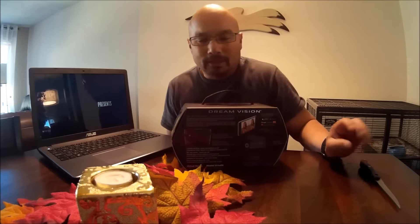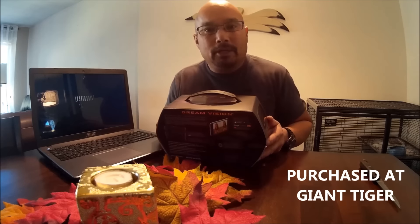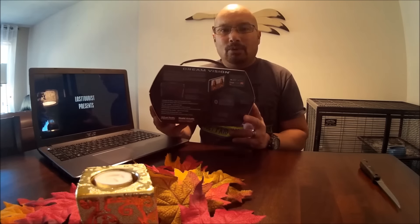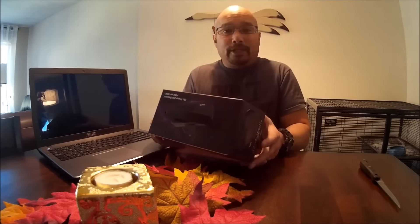So the other day I was in a local department store — a Kmart-style store, actually Giant Tiger here in Canada. We picked up a few things and were in the checkout line when something caught my eye: a whole shelf full of different types of VR goggles.